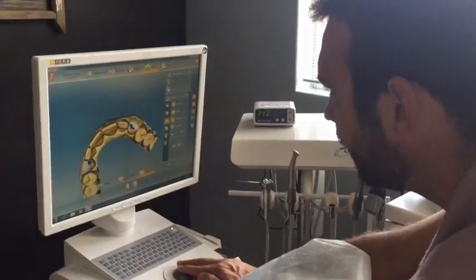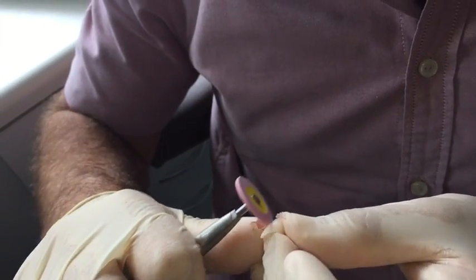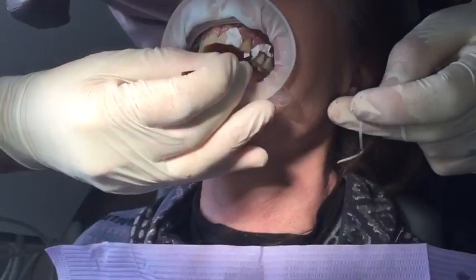We scanned, designed and milled the veneers. I gave them the final polishing and then replaced the veneers.